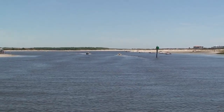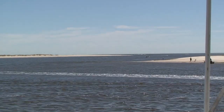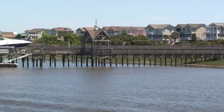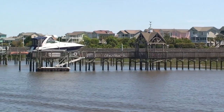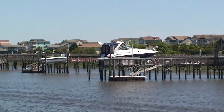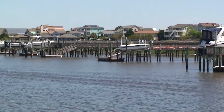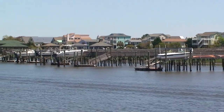This is Shallotte Inlet at mile 330. Both sides of the waterway are just lined with homes — one on a little strip of beach and the other on the inland side. As you can see, we still have these extreme tides up through here.